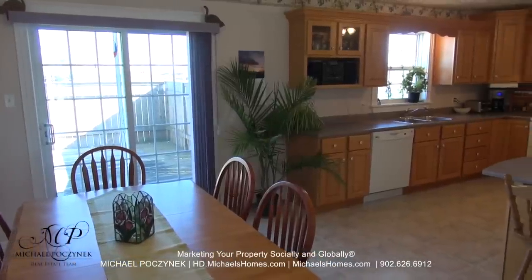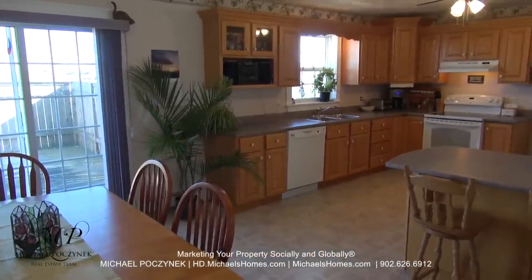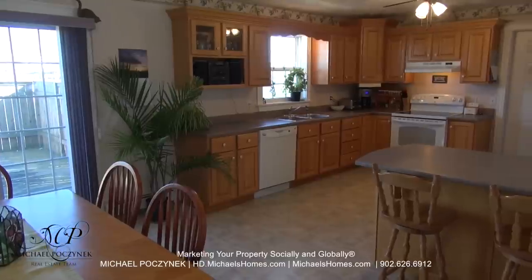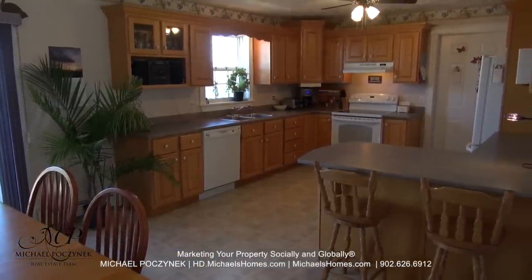At the back of the house is a large private deck. We have a dining area and kitchen combined here, and that door coming up on the right of the frame will grant you access to your extra-large double garage.